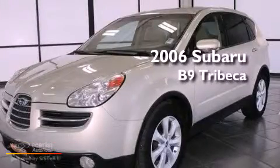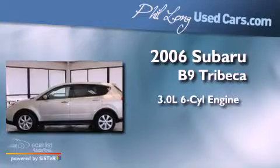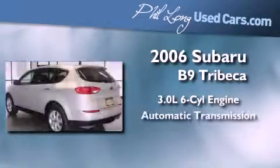This is a 2006 Subaru B9 Tribeca. It features a 3.0-liter six-cylinder engine and an automatic transmission.